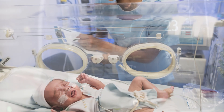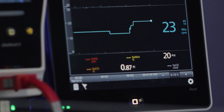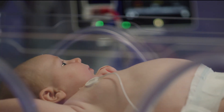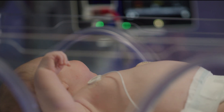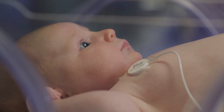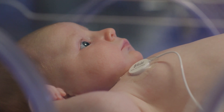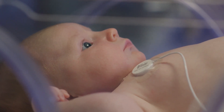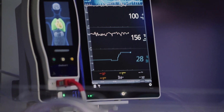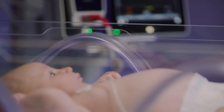However, there is another option. Acoustic respiratory monitoring, or RRA, is a non-invasive continuous method of viewing changes in respiration and incidents of respiratory pause. Powered by rainbow acoustic monitoring technology from Masimo, the RAS45 infant and neonate sensor brings RRA monitoring to your most sensitive patients.